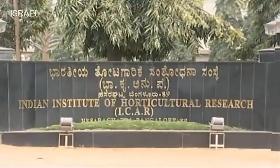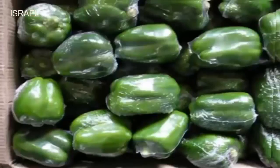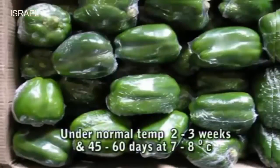The Indian Institute of Horticulture Research Bangalore has developed the technology of shrink wrapping which can be used for storing capsicum for 2 to 3 weeks under normal temperature and for 45 to 60 days at 7 to 8 degrees Celsius.